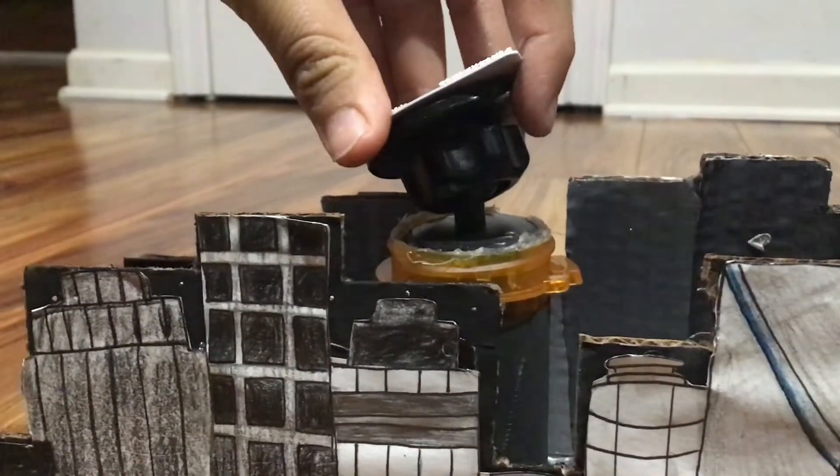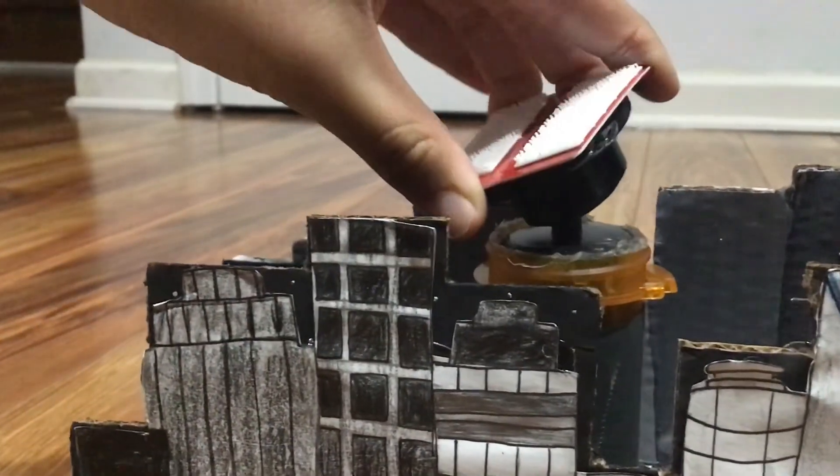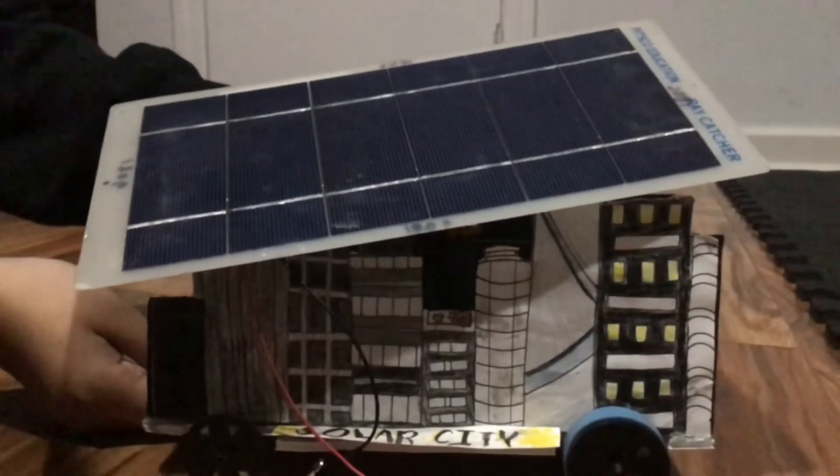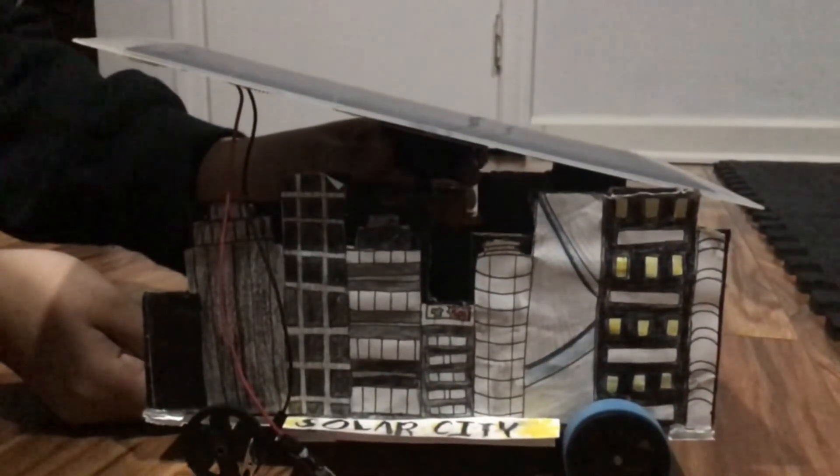We used the container and tripod to create a lightweight solar panel stand that was adjustable and tall enough. Using this stand, we could tilt the panel towards the sun so it can absorb more sunlight and generate the maximum amount of electricity.